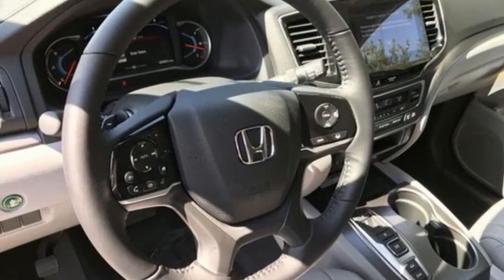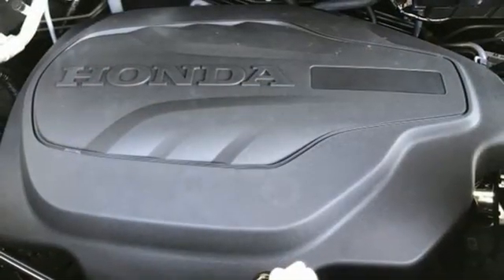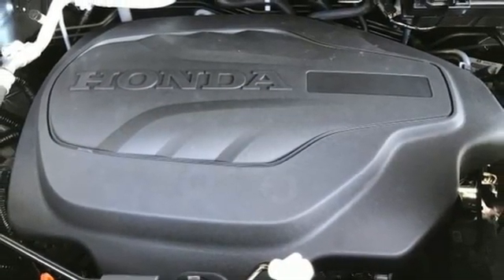Memory exterior door mirror settings, external memory control, hands-free liftgate, inductive device charging, and LED low beam headlights.